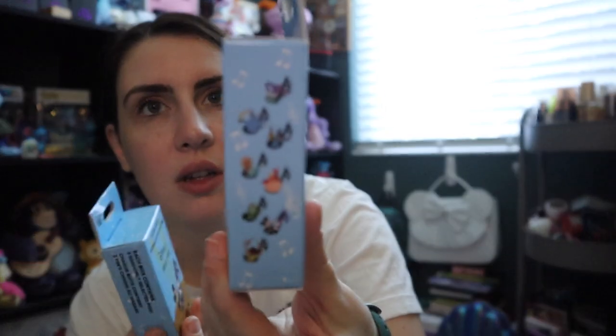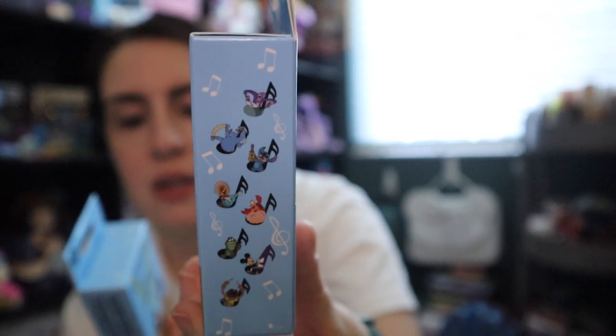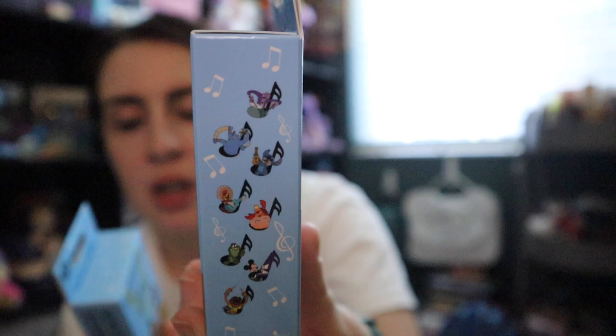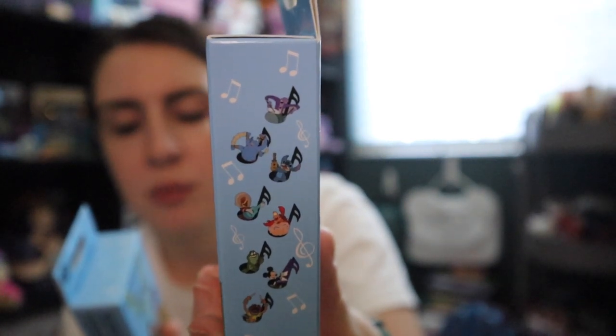Now we have six of the music note pins. The set includes Genie, Stitch, Panchito, Sebastian, Louis, Naveen, Mickey, and Animal. Who do you think I want from this set? Stitch and Animal — you would be correct. I got six boxes because if I don't get Stitch and Animal I'm going to cry.